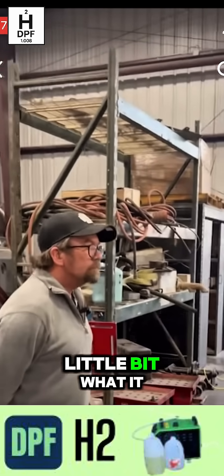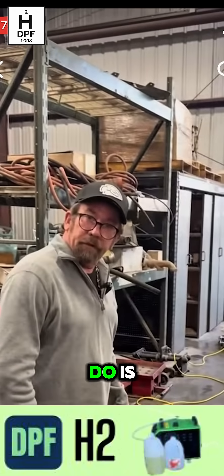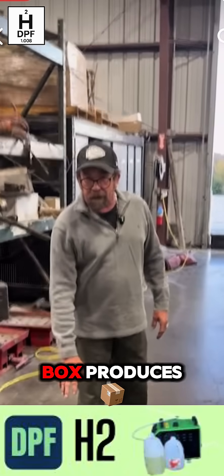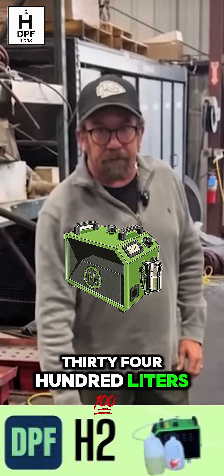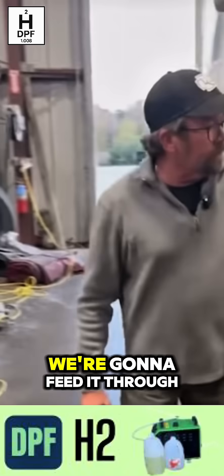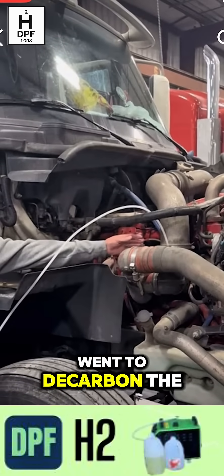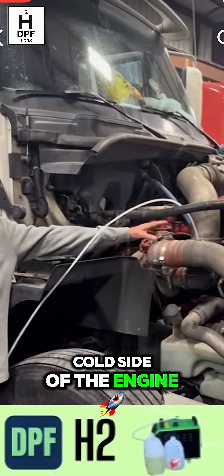David, can you explain a little bit what it is? What I'm going to do is show Todd and you guys how our hydrogen machine — which is this green box — produces 3,400 liters of hydrogen per hour. We're going to feed it through the intake before the turbo and allow it to decarbon the cold side of the engine.